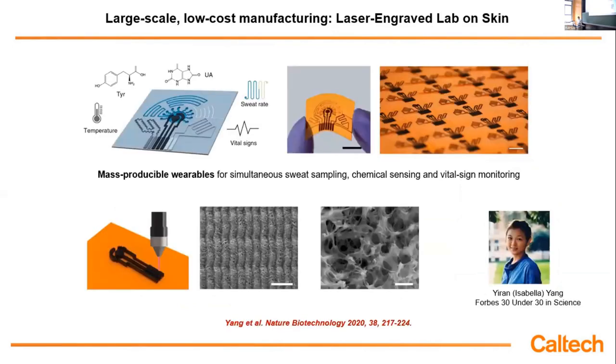Recently, we proposed laser engraving to fabricate microfluidic multi-modal interfaces for skin interface and multi-modal analysis. We use a CO2 laser to directly pattern graphene on the surface of polyimide. Because of the photothermal process, the laser carbonizes the surface of polyimide — essentially burning it to create graphene. You can program the laser parameters to control the morphology and produce graphene or a graphene-graphite composite. You can control the structure to ensure it is suitable for chemical sensors with high electrochemical activity, for use in sweat analysis.